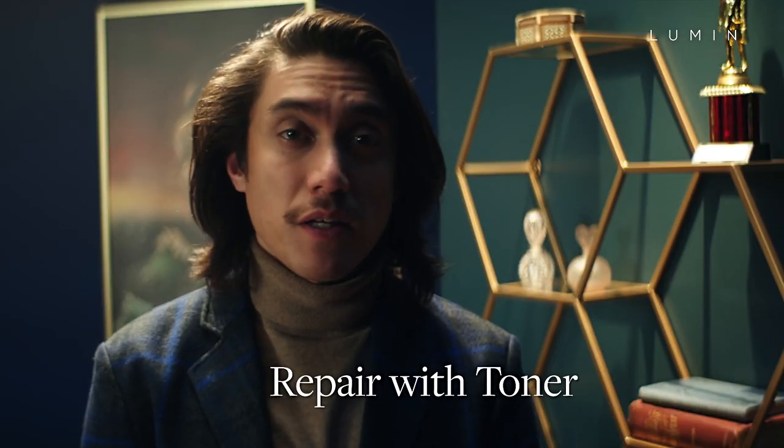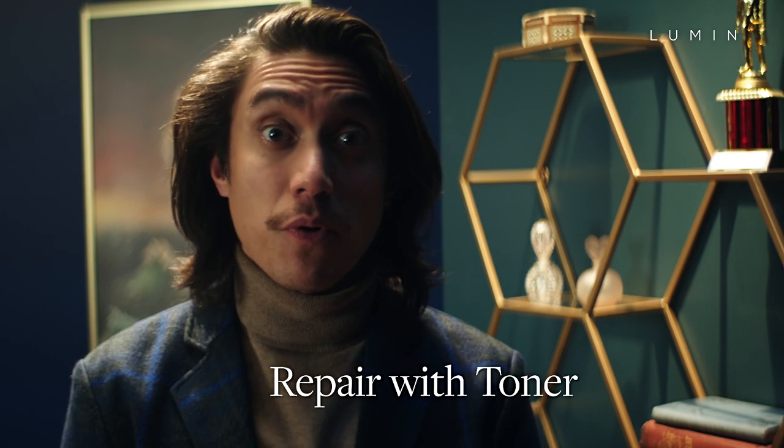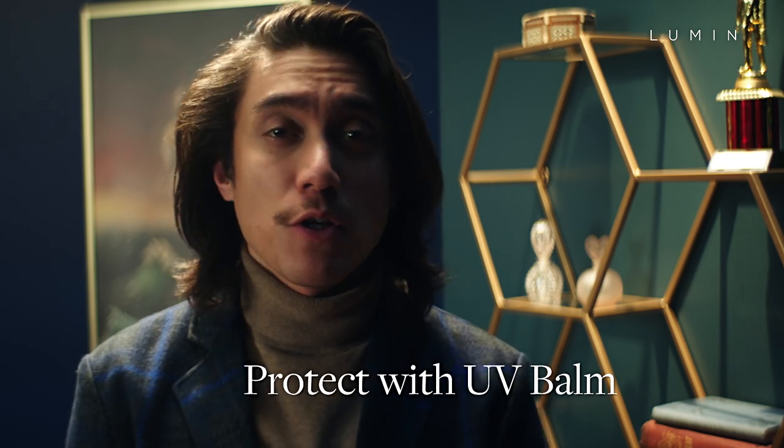Along with your daily skincare routine, use a little toner for a deeper clean to reduce the appearance of large pores. And then protect them with Lumen UV Balm for the future.